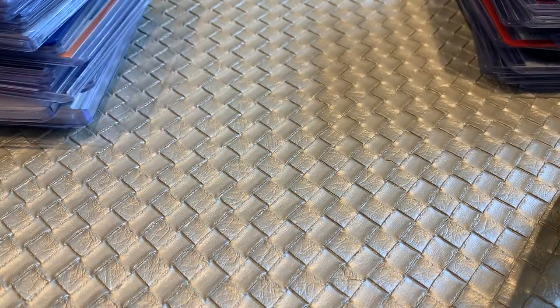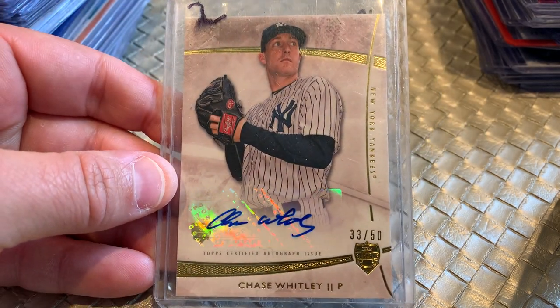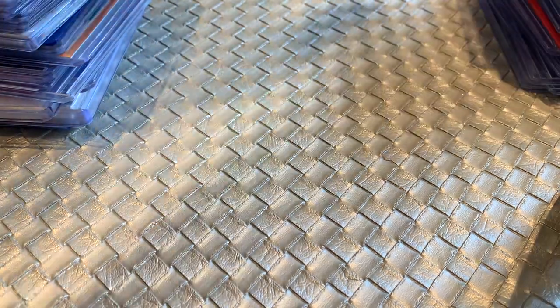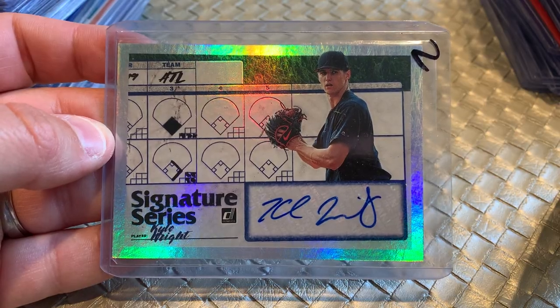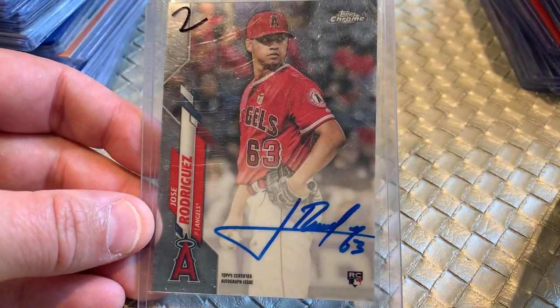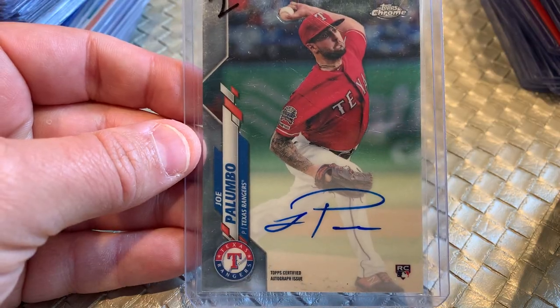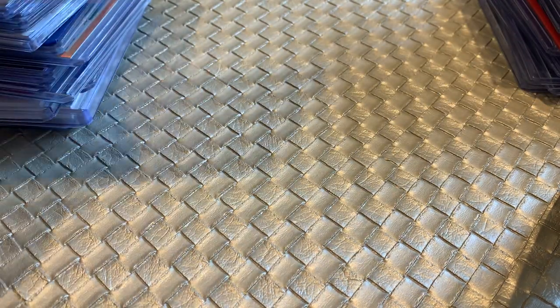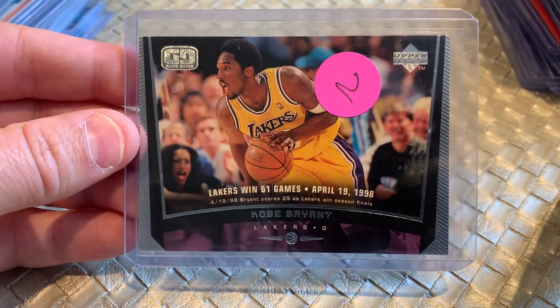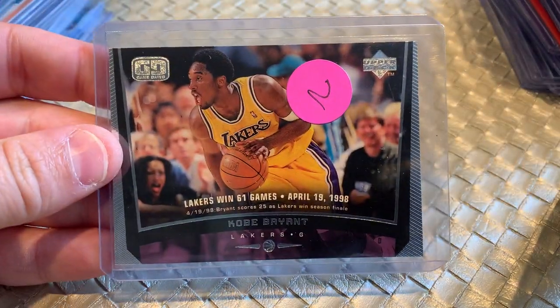One more stack. Chase Whitley numbered to 50 from Topps Supreme — I'm not very familiar with that product. Kyle Wright, Atlanta Braves Signature Series auto. Jose Rodriguez, Topps Chrome Rookie auto from the Angels. Jose Palumbo, Texas Rangers pitcher rookie auto. Here's a Marco Luciano — Bowman Chrome refractor Luciano. Jonathan Duplantier Topps Chrome Rookie auto. Had to pull a Kobe for a dollar — Upper Deck Kobe Bryant from 1998, so this is an early Kobe Bryant card. Not bad for a dollar.